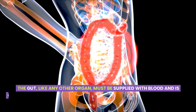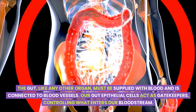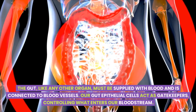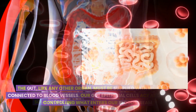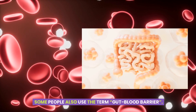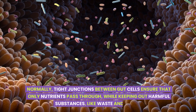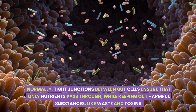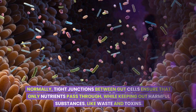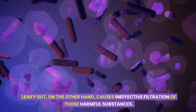The gut, like any other organ, must be supplied with blood and is connected to blood vessels. Our gut epithelial cells act as gatekeepers, controlling what enters our bloodstream. Some people also use the term gut blood barrier. Normally, tight junctions between gut cells ensure that only nutrients pass through, while keeping out harmful substances like waste and toxins. Leaky gut, on the other hand, causes ineffective filtration of those harmful substances.